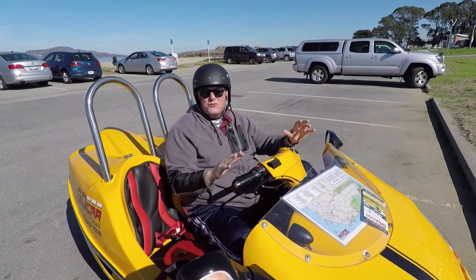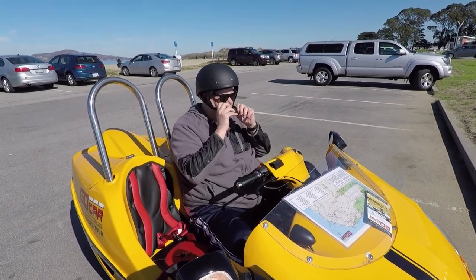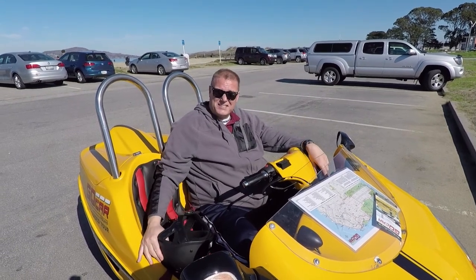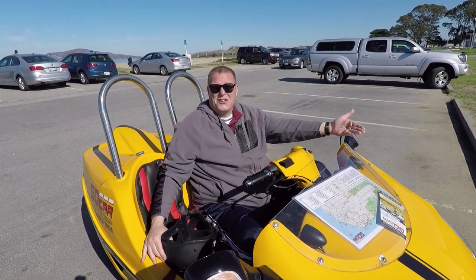There's literally thousands of things to do in San Francisco, and the only way to see it is in this ridiculous cable car.